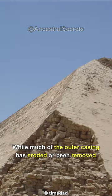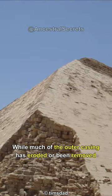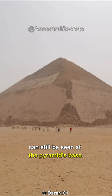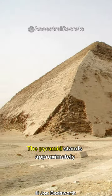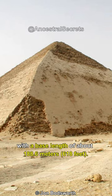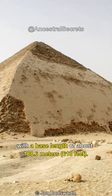While much of the outer casing has eroded or been removed over the centuries, remnants of the polished white Tura limestone casing can still be seen at the pyramid's base. The pyramid stands approximately 101 meters tall, with a base length of about 188.6 meters.